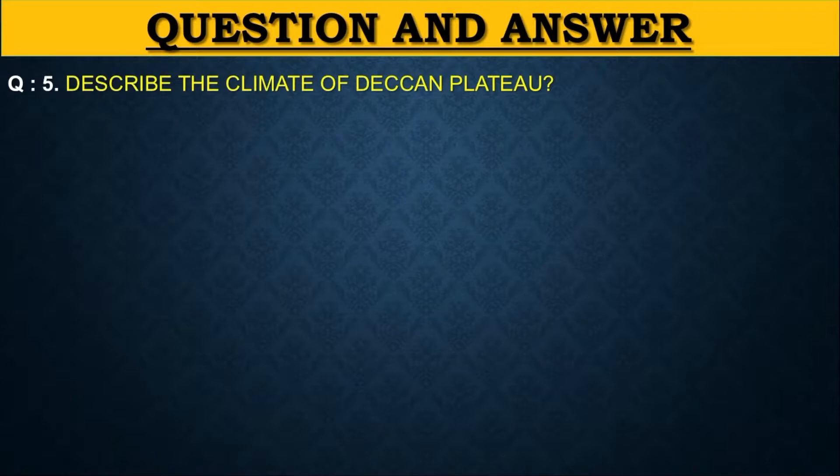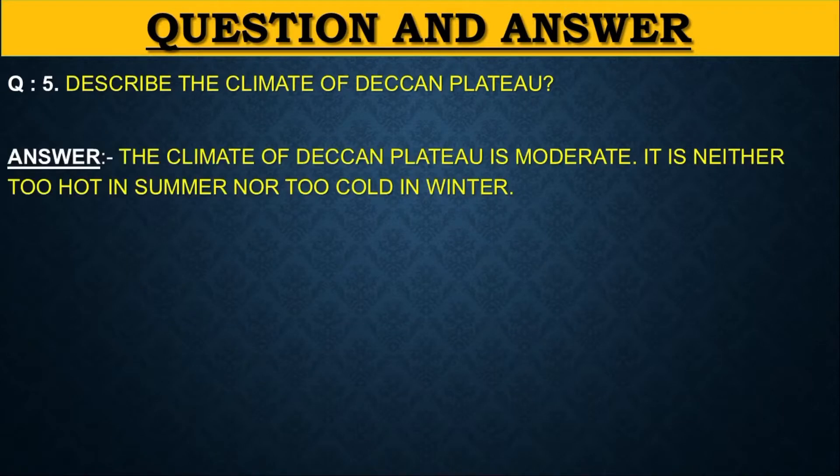Describe the climate of the Deccan Plateau. The climate of the Deccan Plateau is moderate — it is neither too hot in summer nor too cold in winter.